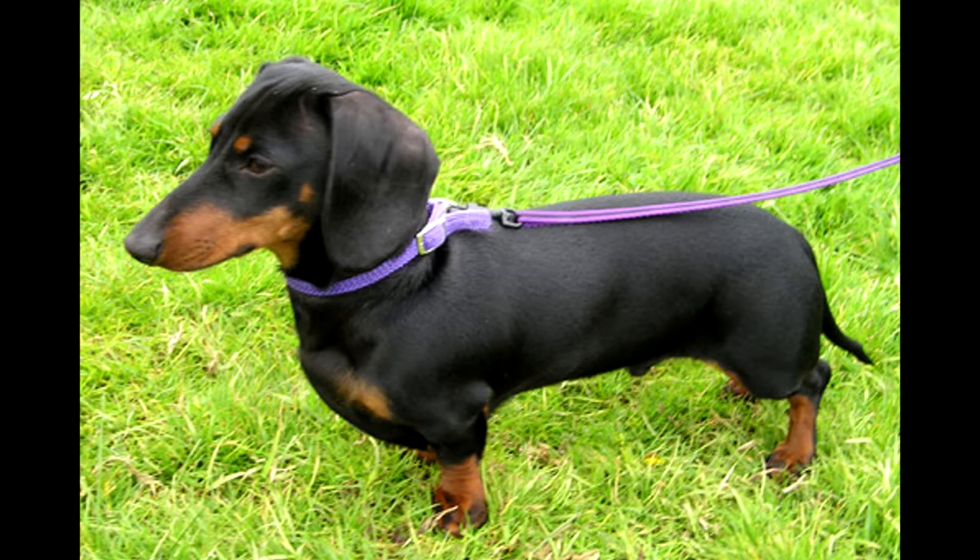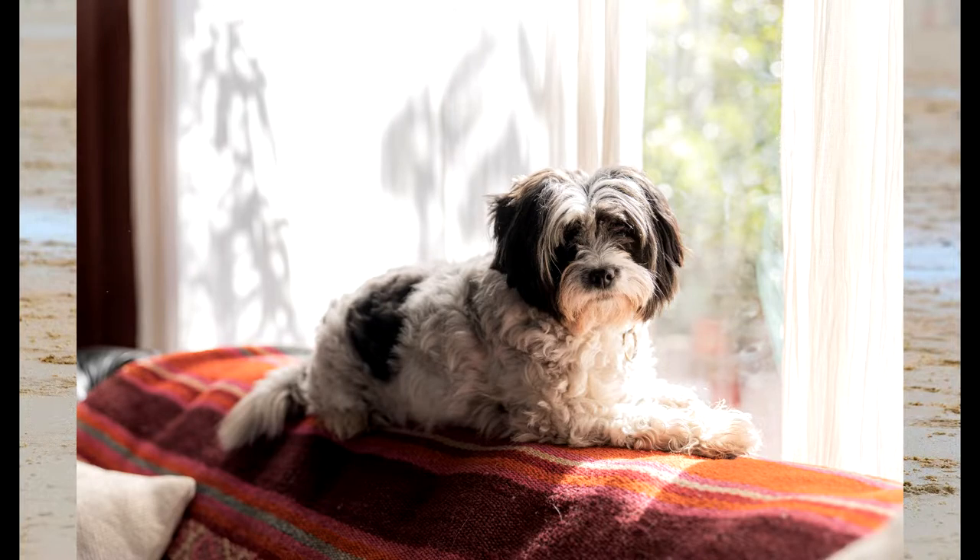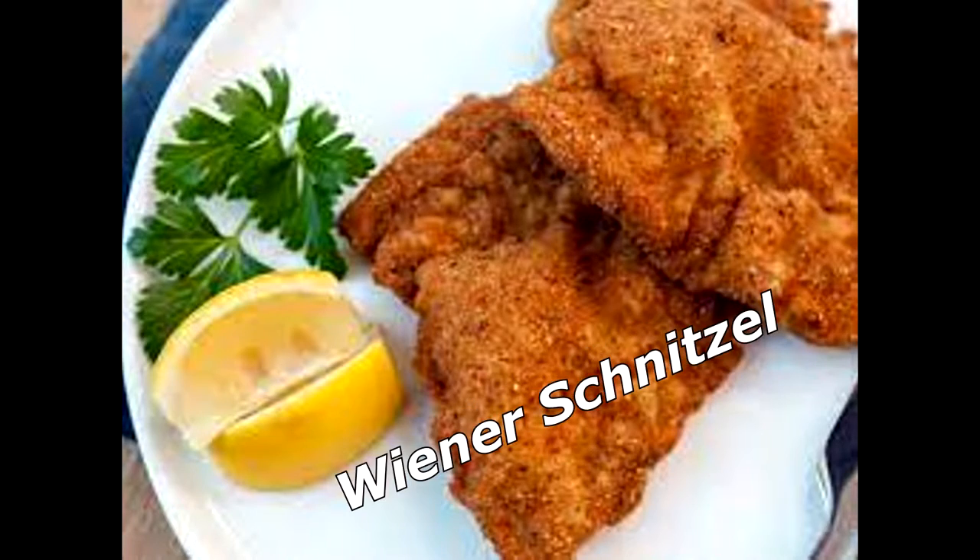What do you get when you cross a dachshund, a schnauzer, a shih tzu, and a poodle? A wiener schnitzel. Nice!